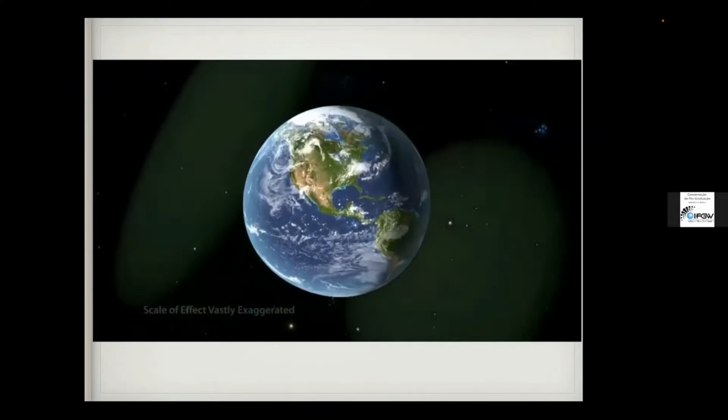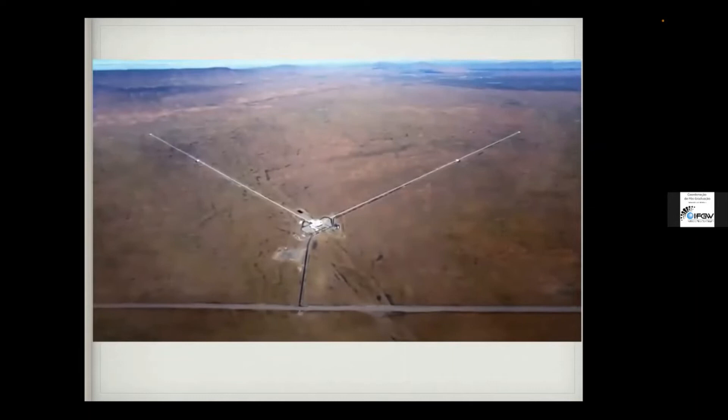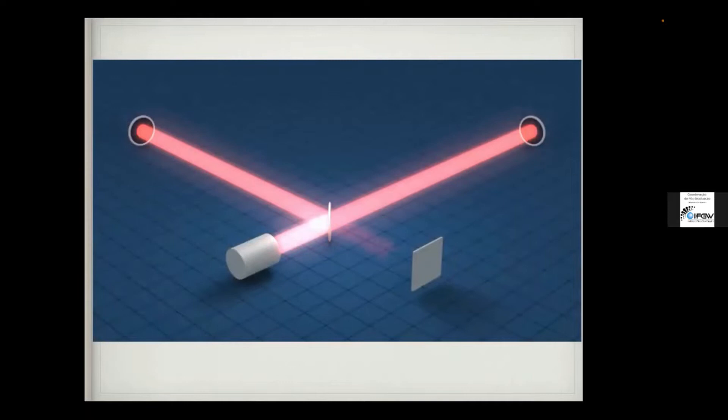These tiny little deformations as the Earth passes through the gravitational waves are things we can detect. Here is an example of LIGO, where this is actually detected using lasers.